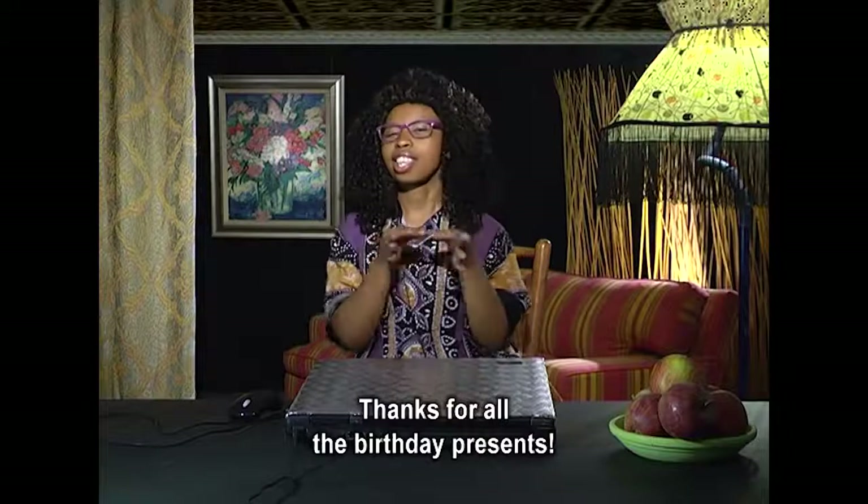Thanks for all the birthday presents. Don't stop sending.